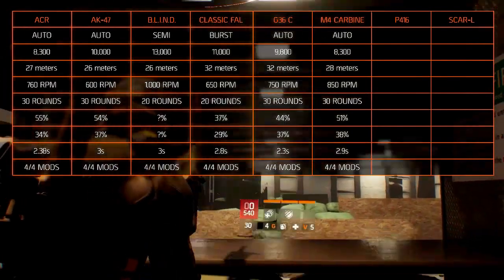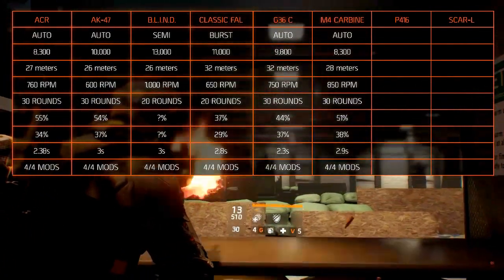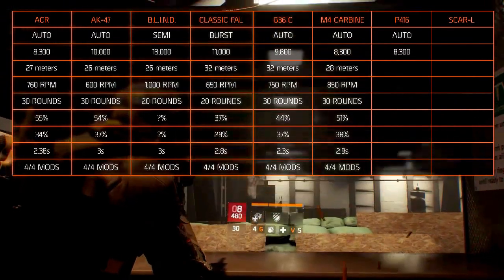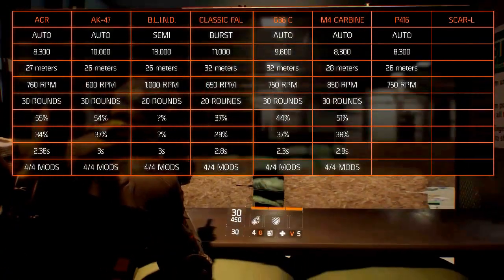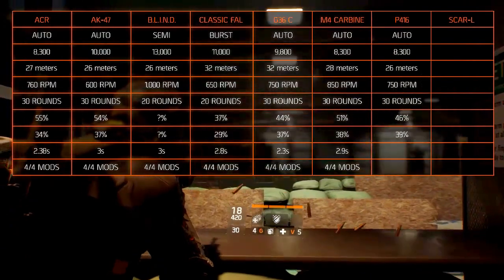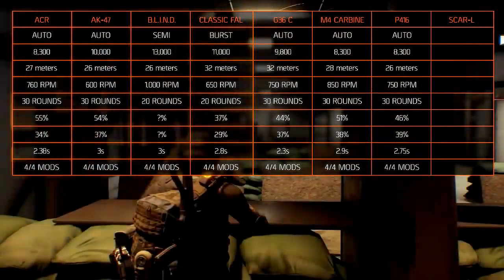The P416 is an American assault rifle designed by Colt in 2011. The fire mode is automatic. The damage is at 8,300. The optimal range is 26 meters. The rate of fire is 750 rounds per minute and the magazine holds 30 rounds. The accuracy is 46% and the stability is 39%.